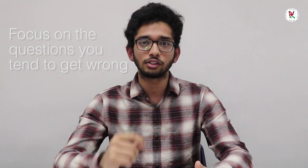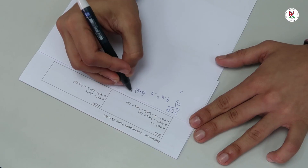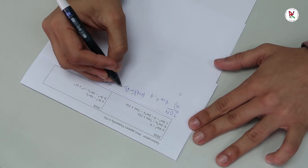Tip 4: when you don't have much time before the exam, focus on the questions you tend to get wrong. If you practice those questions, you can expand your knowledge very quickly and do much better in the exam and get more marks.